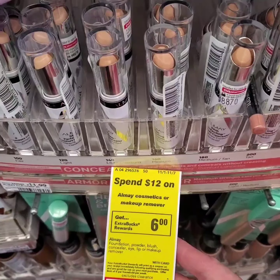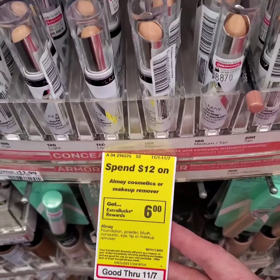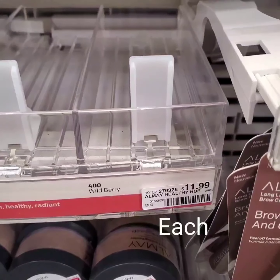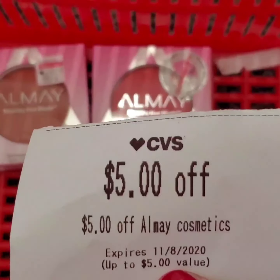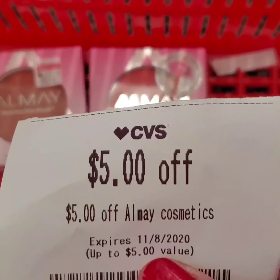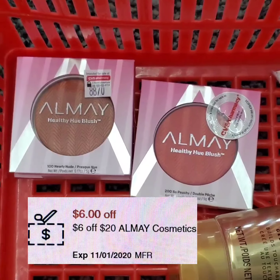Almay Cosmetics — spend $12, get six extra bucks this week. There's a limit of six on this deal. I'll be getting these two Almay Healthy Glow Blush at $1.99. I'll be using a $5 off Almay Cosmetics coupon from the Redbox machine, which is printing for everybody this week, and also a $6 off a $20 purchase of Almay Cosmetics coupon.